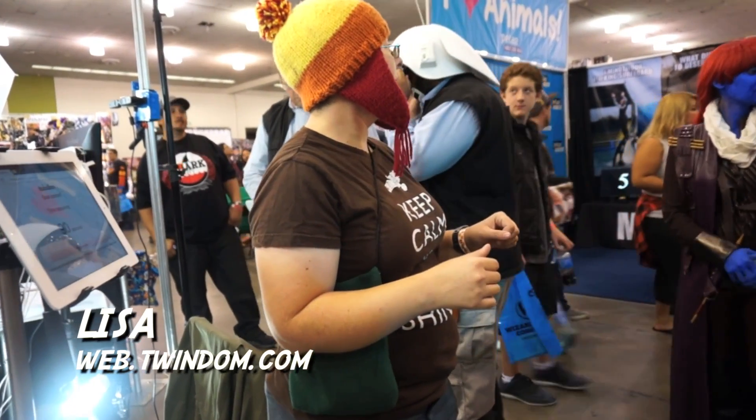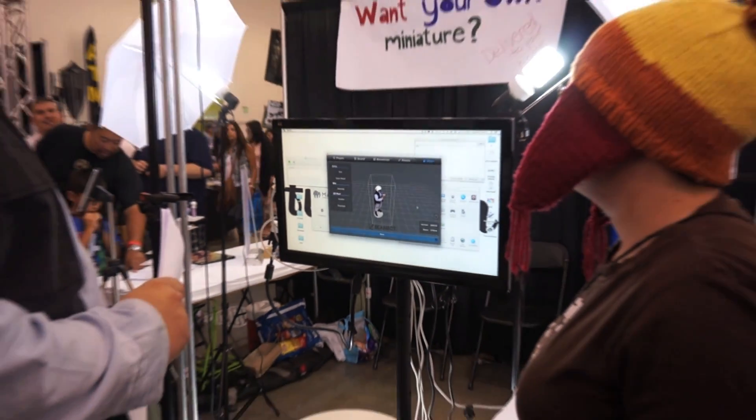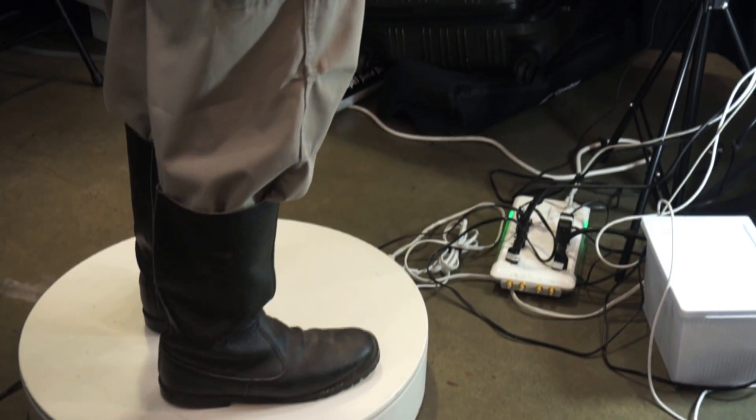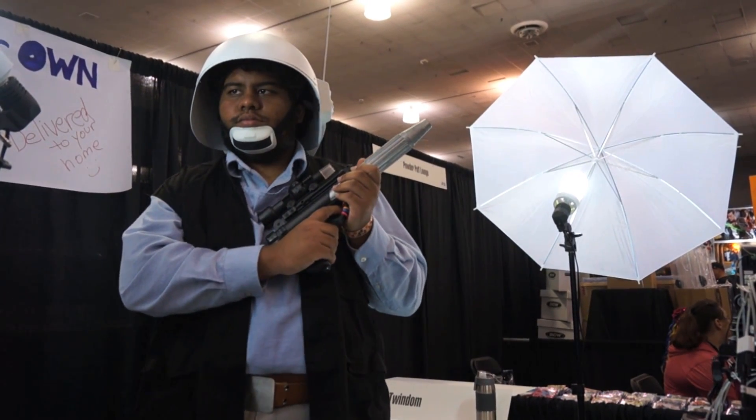I am here with Lisa at the Twindom booth and something at this booth caught my eye. What they do here is — well, actually you can explain that. So we do 3D scanning and the scans are free. You stand on the platform and it rotates around and the camera moves up and down to get the scan.